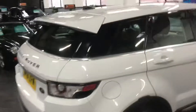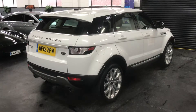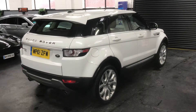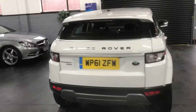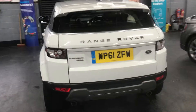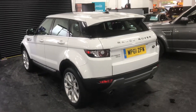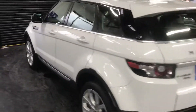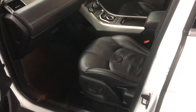It features contrast stitching on the interior, which we'll see shortly. Additional extras include satellite navigation, heated seats, reverse camera, Meridian speakers, and an electric memory driver's seat. The car really is in lovely condition throughout.